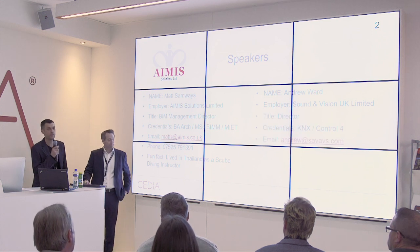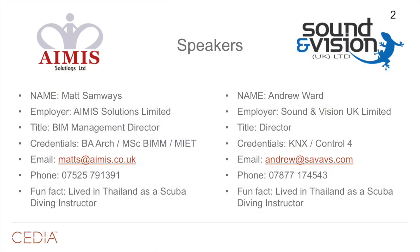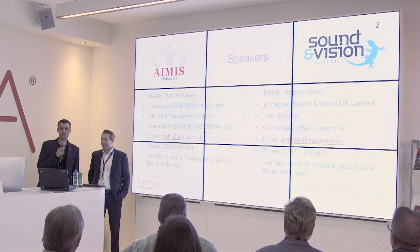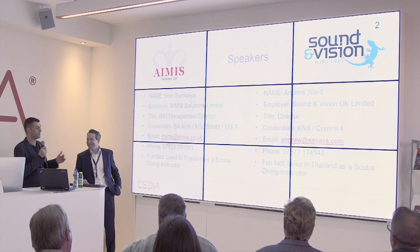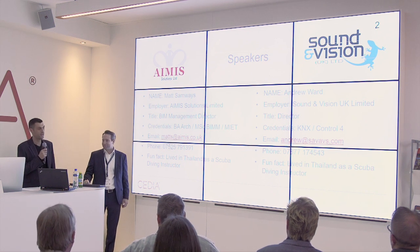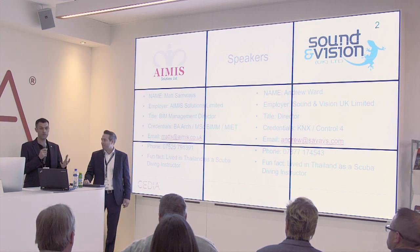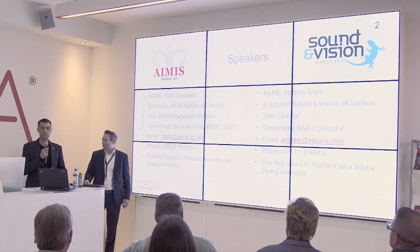Hi, good afternoon everyone. My name's Andrew Ward. I'm one of the directors at Sound and Vision. We're based in North London, been going about 10 years now. We focus on the high-end residential market, and we use KNX and Control 4 to deliver our projects predominantly. Fun fact: I also lived and worked in Thailand as a scuba diving instructor — so we have a connection outside of work. Part of the reason I'm here is to see if we can bring smart home technology into the BIM world and see how that's going to look.